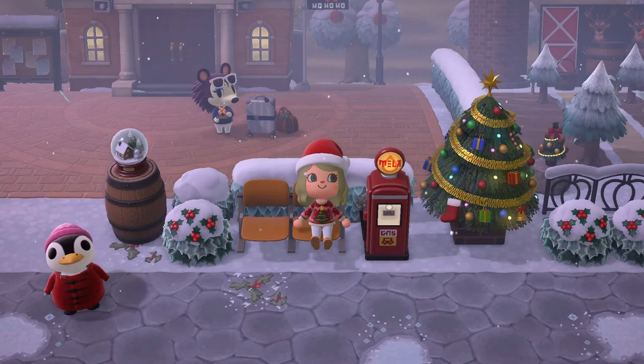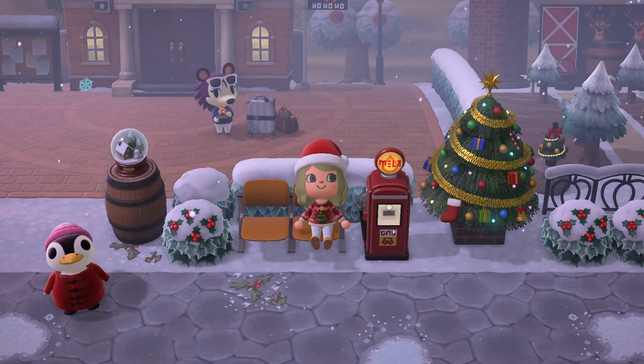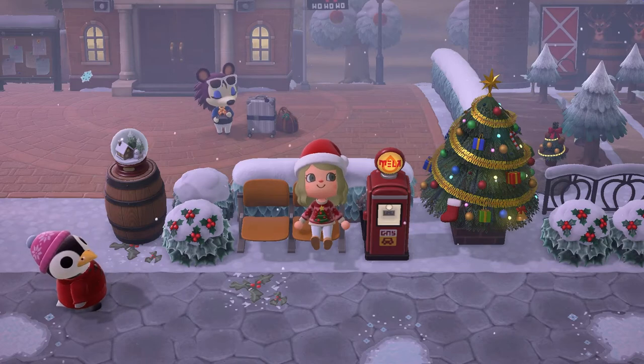Hi guys, welcome back to Kawaii Ketchup and today we're going to be figuring out all the secrets to unlocking Toy Day.